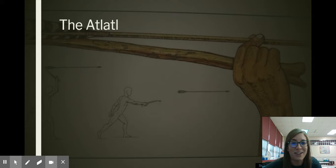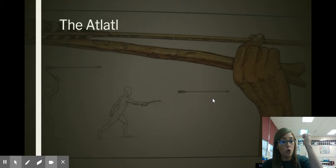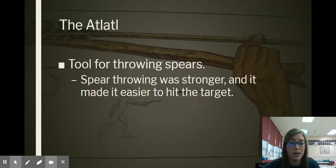Then there was the atlatl. Say that with me — atlatl. I know it's a weird word, but if you look at this picture back here, this is the atlatl. The atlatl was a tool that helped throw spears. Instead of just holding the spear and throwing it, you could put it in the atlatl and use it to get more leverage so the spear would go further. So the atlatl was the tool used for throwing spears.